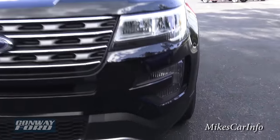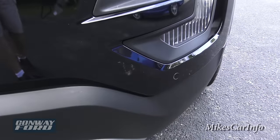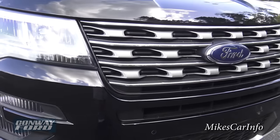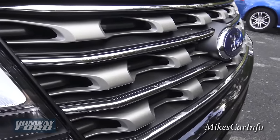Then of course you can see the accent lighting around the outside, and here in the front we have some parking sensors — you can see those little circle things. Those are the parking sensors, and check out that grille — that's really going to grab your attention.